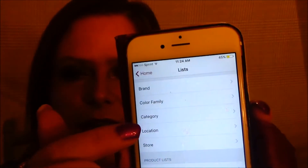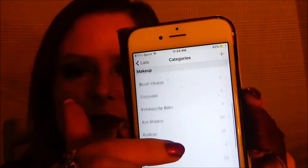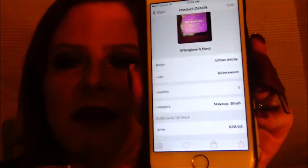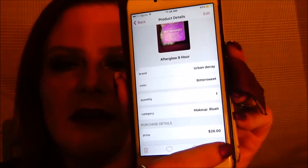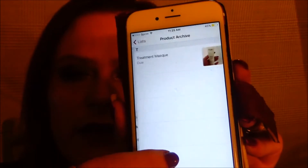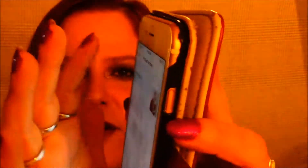You can have lists, and if you go to category you can see everything that you have in that specific category. Let's take this for example — go right here on this icon. You can move to the product archive. What it does is it doesn't delete it; it keeps it in your archive.